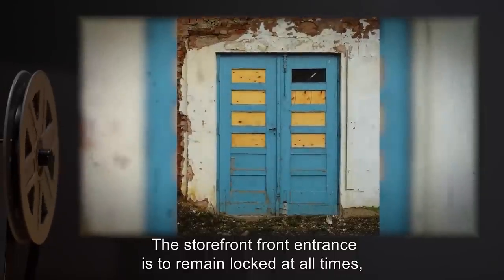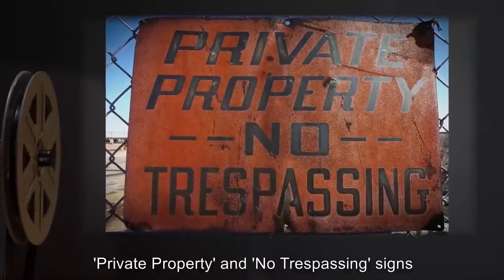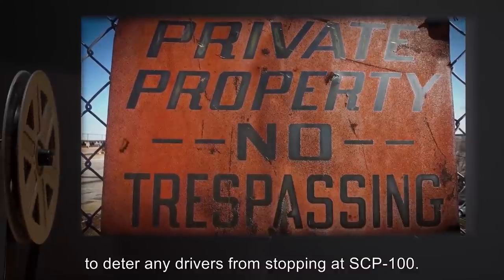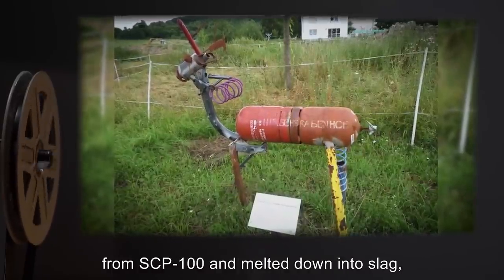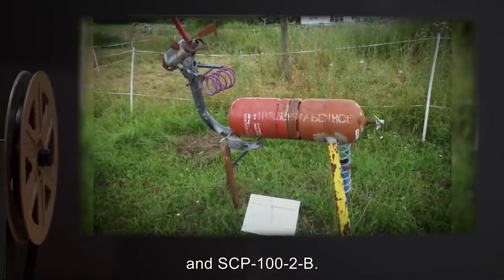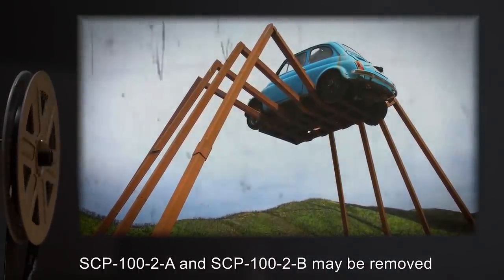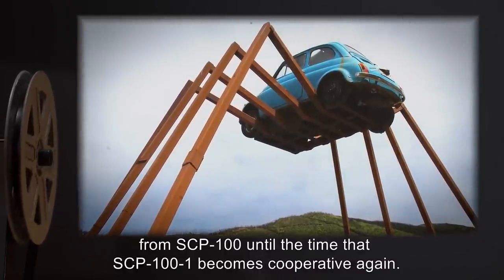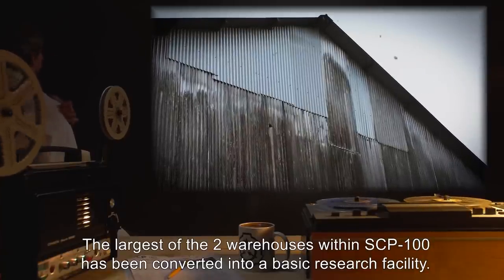The storefront front entrance is to remain locked at all times with keys provided to necessary personnel. Private property and no trespassing signs are to be posted on the front of the storefront to deter any drivers from stopping at SCP-100. Any constructs SCP-101 creates are to be removed from SCP-100 and melted down into slag, with the exception of SCP-102A and SCP-102B. Should SCP-101 become uncooperative, SCP-102A and SCP-102B may be removed from SCP-100 until the time that SCP-101 becomes cooperative again. The largest of the two warehouses within SCP-100 has been converted into a basic research facility.